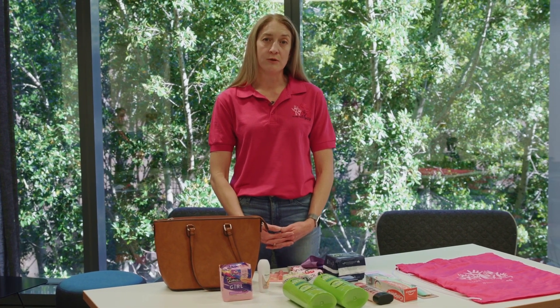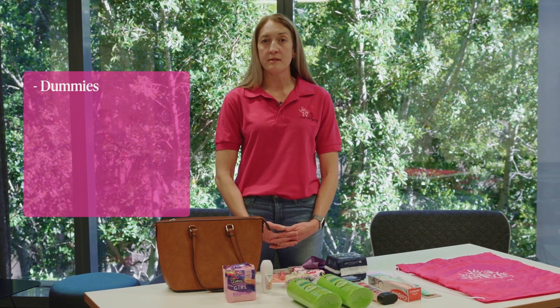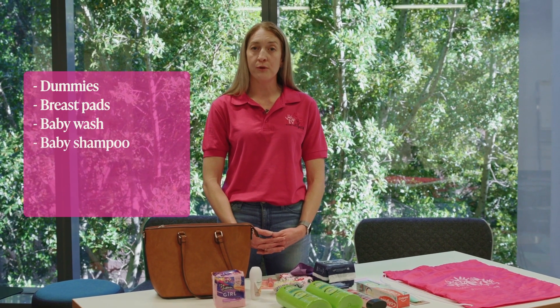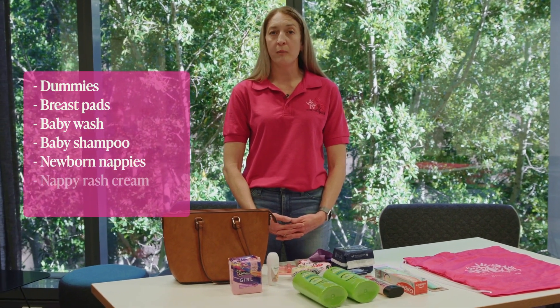The other items to include in the mums and bubs bag are dummies, breast pads, baby wash, baby shampoo, newborn nappies, nappy rash cream, and disposable nappy bags. You can head to our website at Share the Dignity to download all the information you need to make up your bag. And finally, thank you so much for helping us make this Christmas special for someone out there in need.